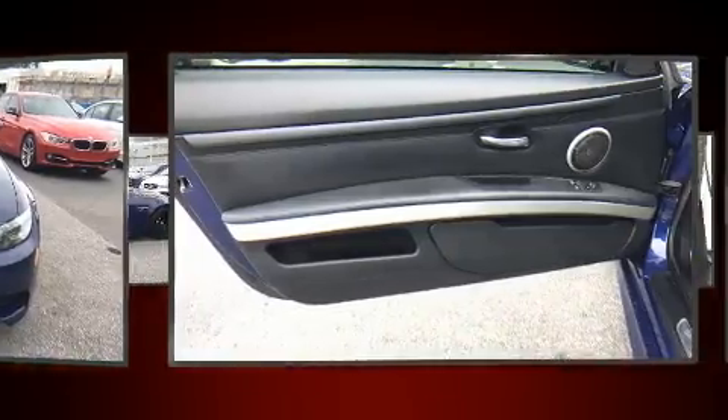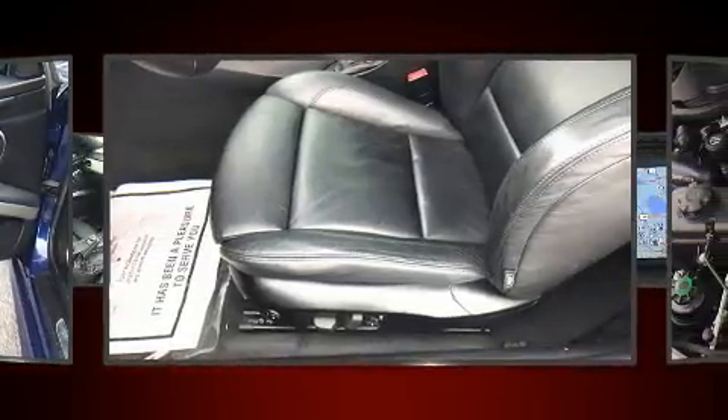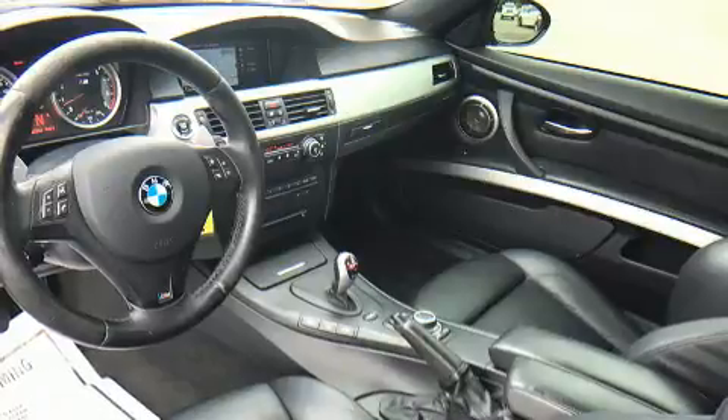Top features include rain sensing wipers, one-touch window functionality, power front seats, and remote keyless entry.